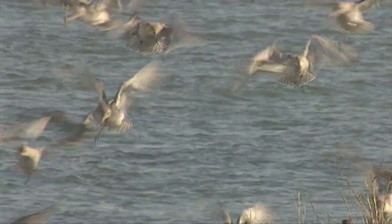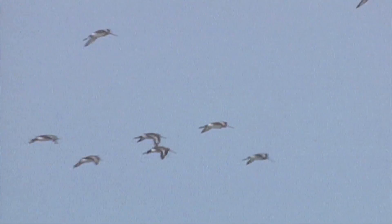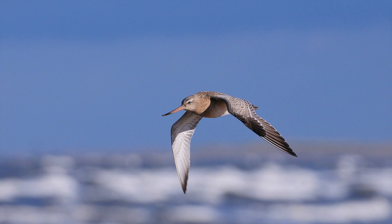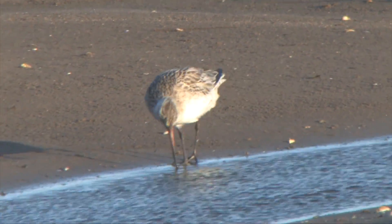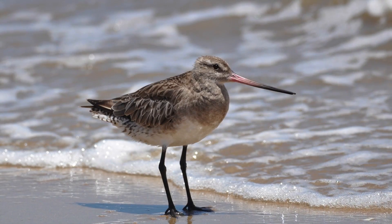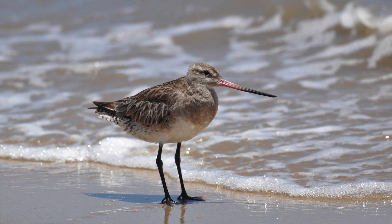The bar-tailed godwit is generally smaller and slighter with some important differences. The bill has a distinct upturn which can be really obvious. The neck is shorter, and the tibia — the part of the leg from the body to the apparent knee bend — is also shorter, leading to a much stouter, less lanky impression, almost like a little curlew with a slightly upturned beak.